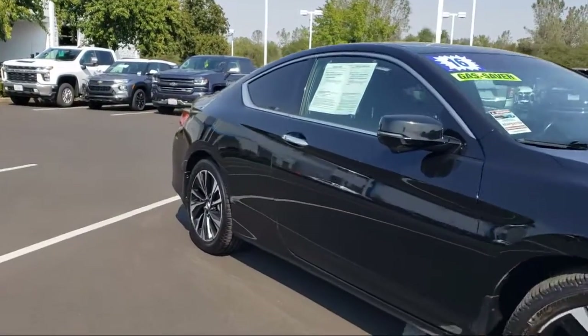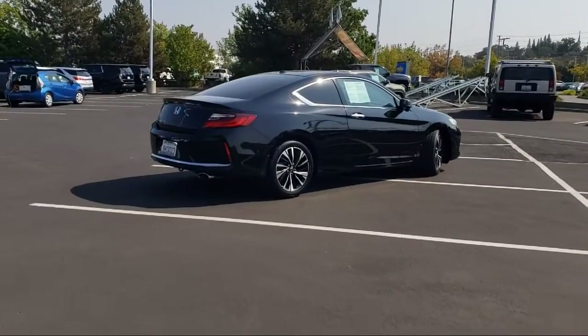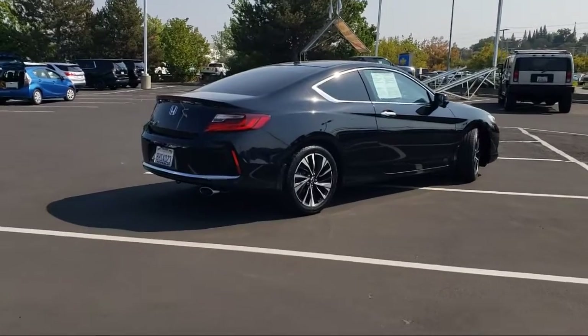Also included: Sirius XM satellite radio, heated front seats, fully automatic headlights, rear view camera, keyless entry, and less than 80,000 miles on the odometer.